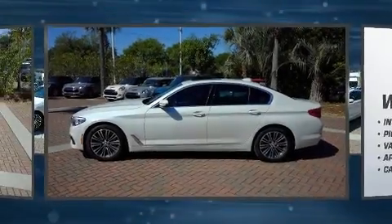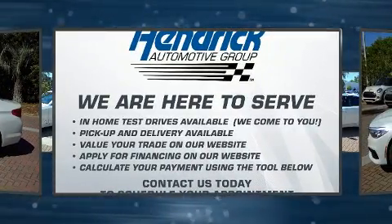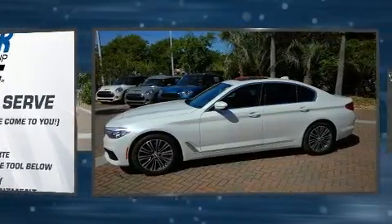Treat yourself to a test drive in the 2019 BMW 540i. With less than 20,000 miles on the odometer, this four-door sedan prioritizes comfort, safety, and convenience.